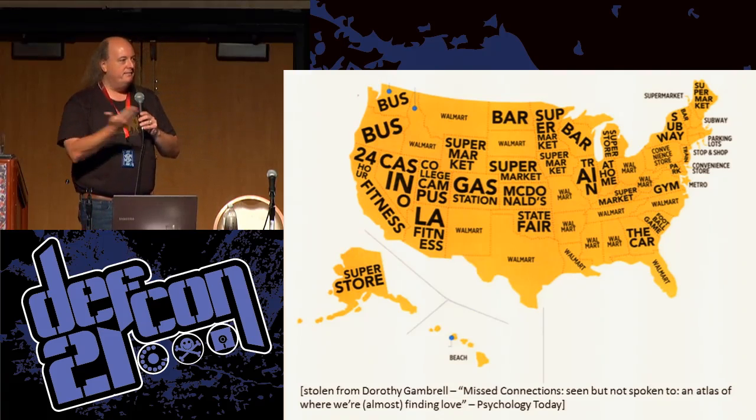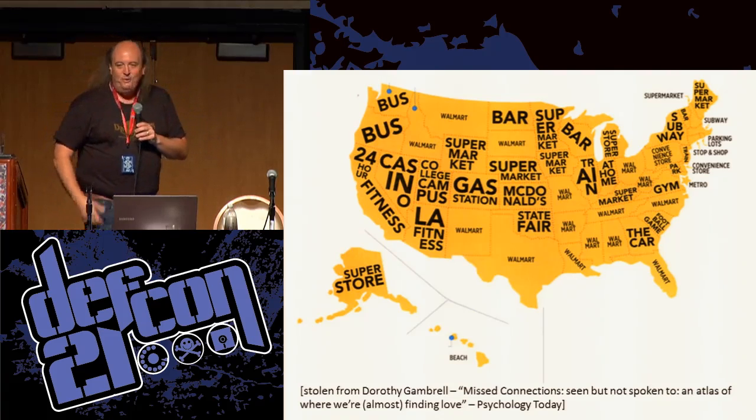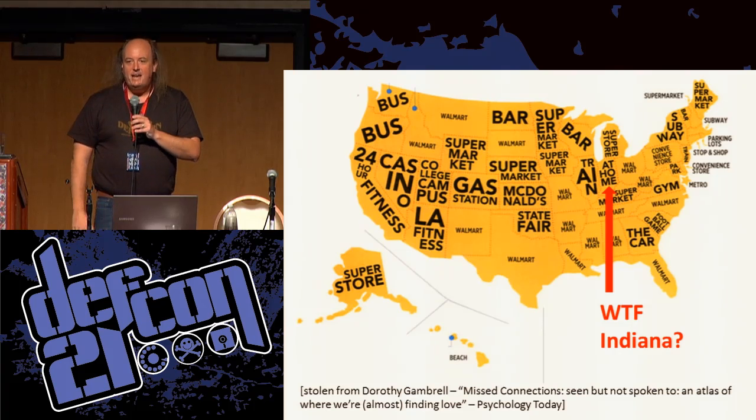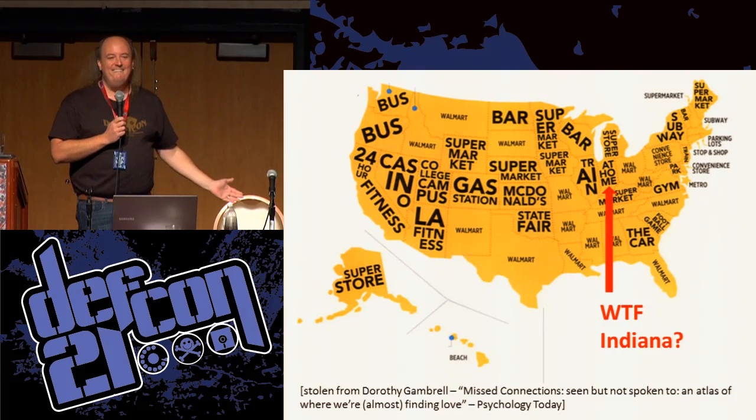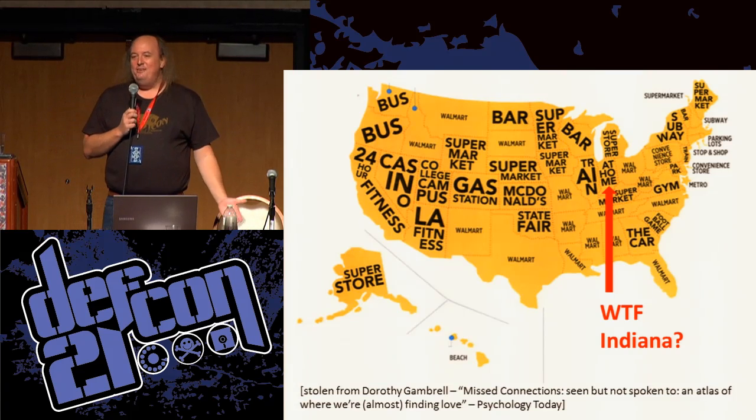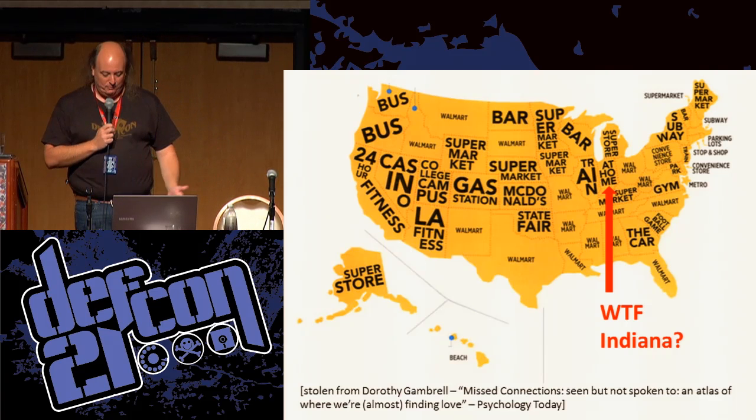And the one thing that just jumped out at me like crazy was Indiana — it's at home. I don't know what they're doing in Indiana, but I'm pretty sure they're doing it wrong.